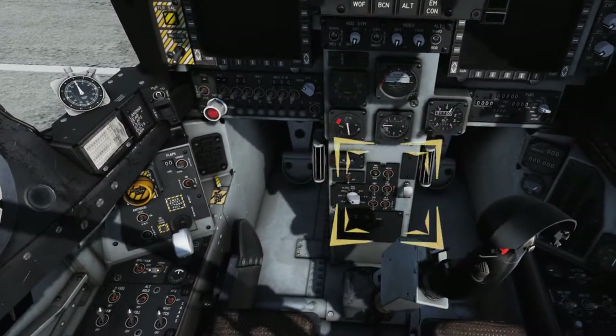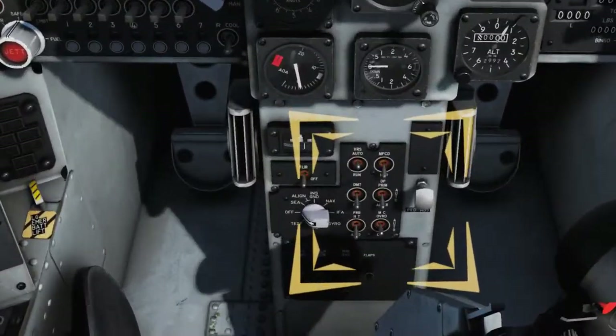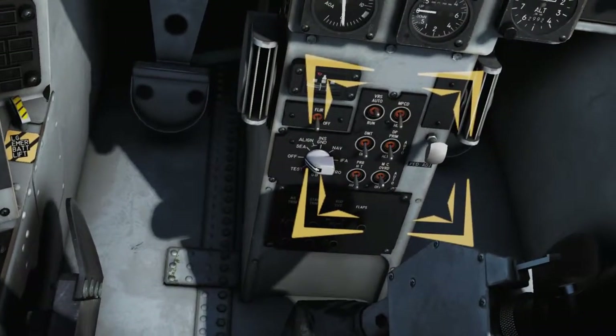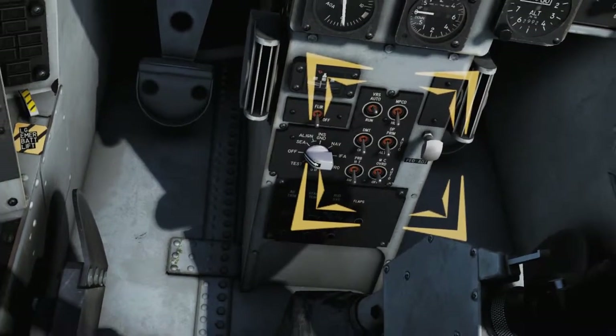Ensure that the Display Computer (DP) switch remains in the AUTO position. This switch controls selection of redundant display channels that drive the HUD and DDI. AUTO is the default mode.